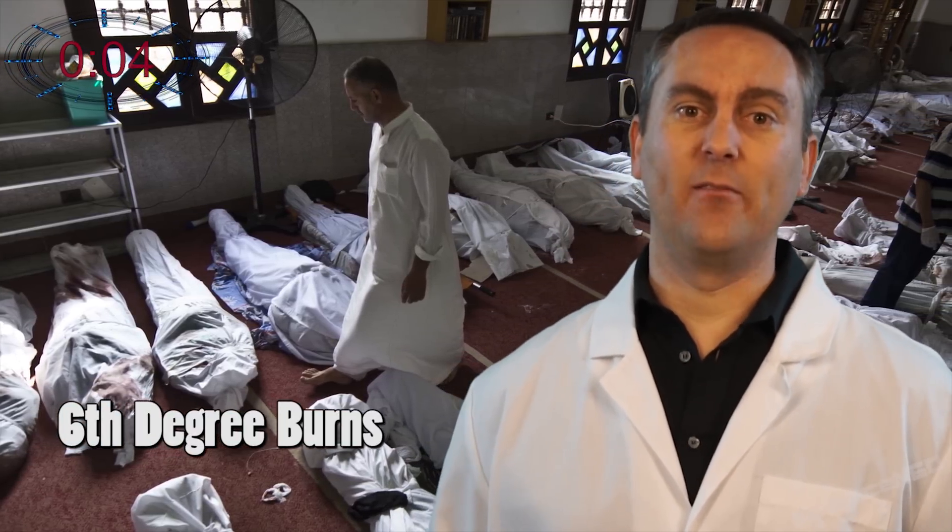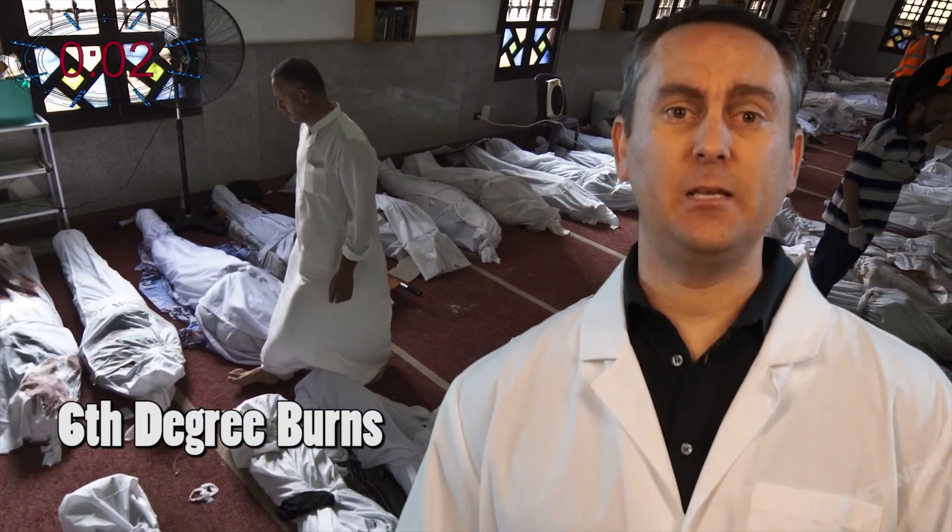The final category is 6th degree burns, which is unsurvivable. It's usually diagnosed during autopsy, and can even char bones.